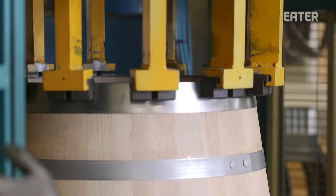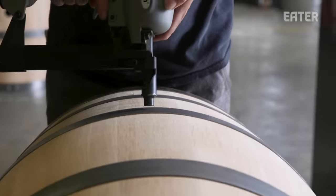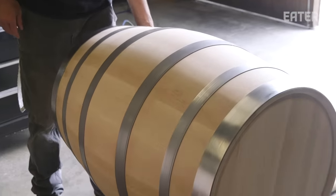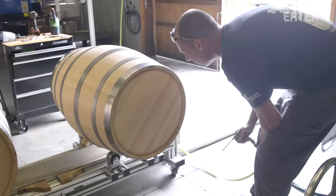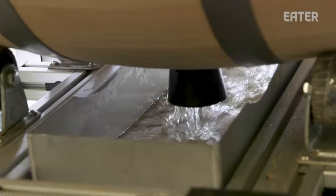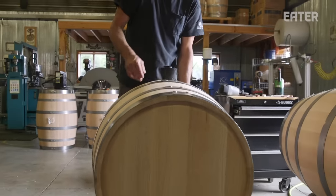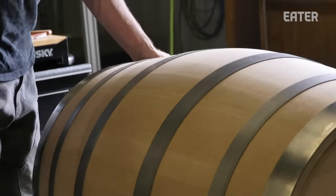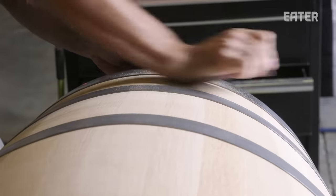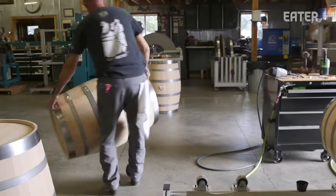We press everything to the same exact height. Some cooperages only test a certain percentage of their barrels, but we test every single barrel before it comes out of here. Every barrel we fill with a certain amount of water, which also rinses anything out of that barrel from the building process, cleans it, and hydrates it. We check it for leaks, fix any issues, sand it off. Then we know that barrel's ready to go.